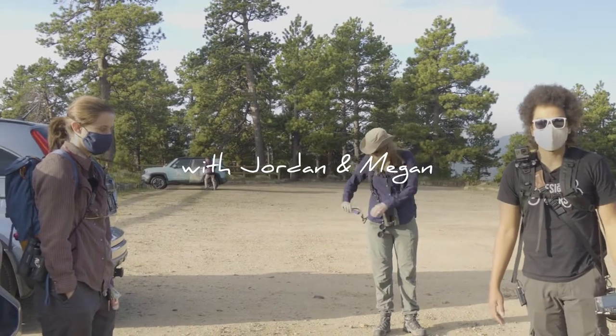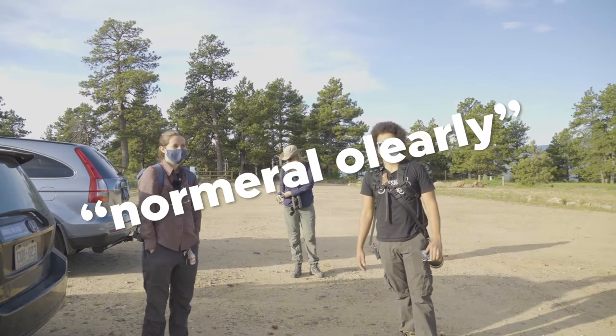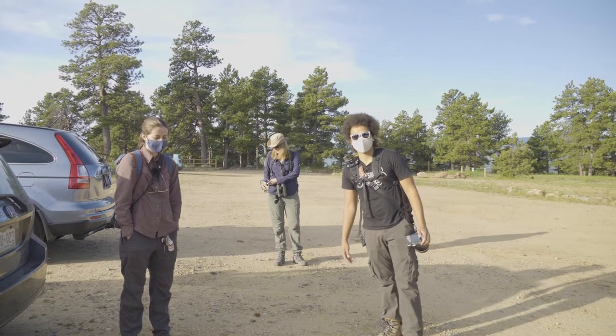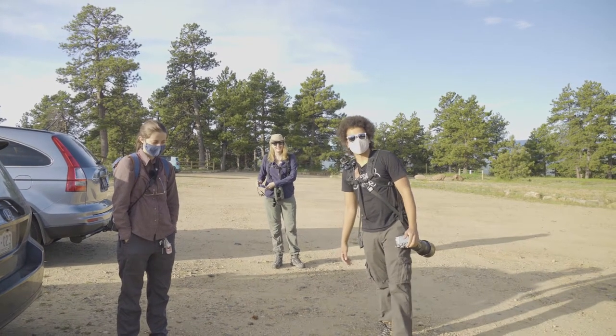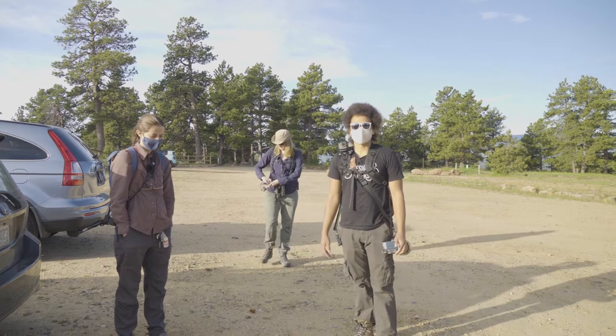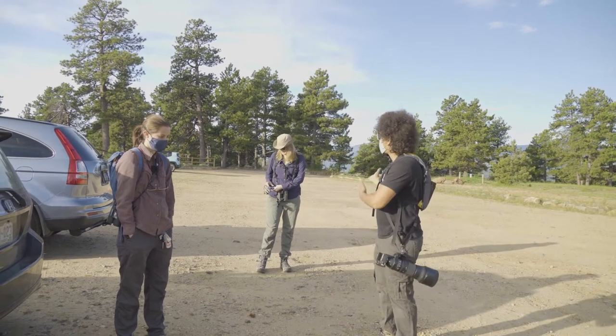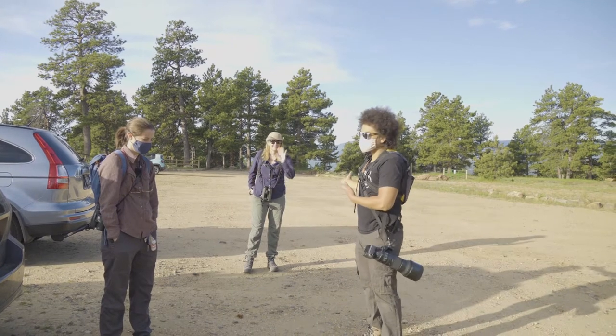Okay, here we are. It's early in the morning — not like birding early, just like normal early — and we're up at Genesee Park, we're gonna go see some mountain birds. We have our resident guest expert here, Allison, who's gonna teach us about sonograms and how to identify birds by their song.